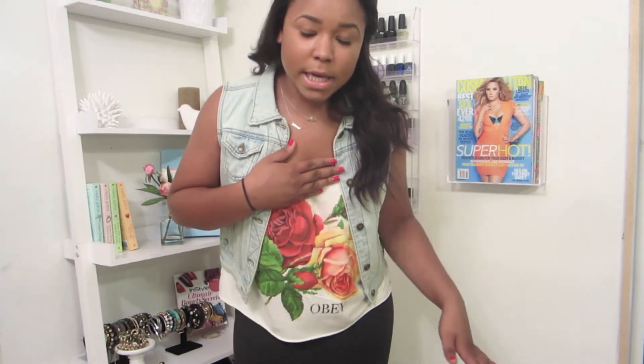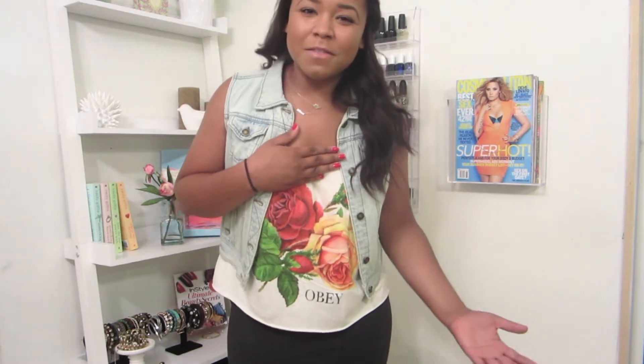Hey everybody, so today I'm going to be doing a quick outfit of the day. I'm about to go with Philip and we're probably going to the movies and shopping or something, just kind of like a weekend outfit. I just kind of wanted to do it impromptu like this because I feel like these are just really fun for me to watch, so I thought I would do it.